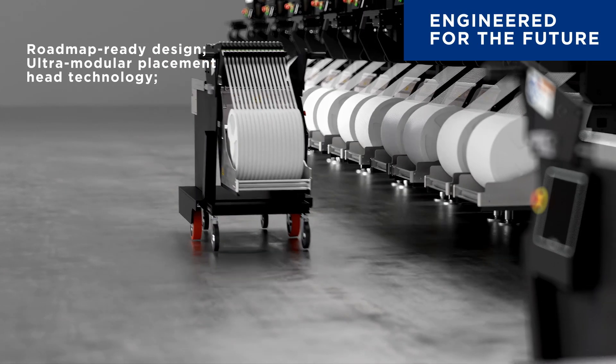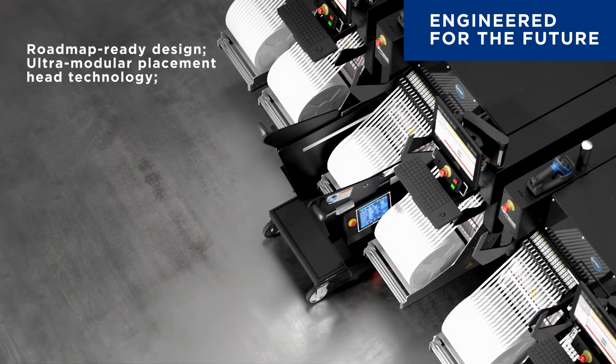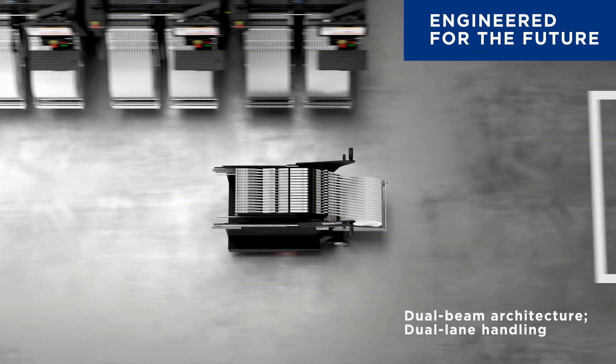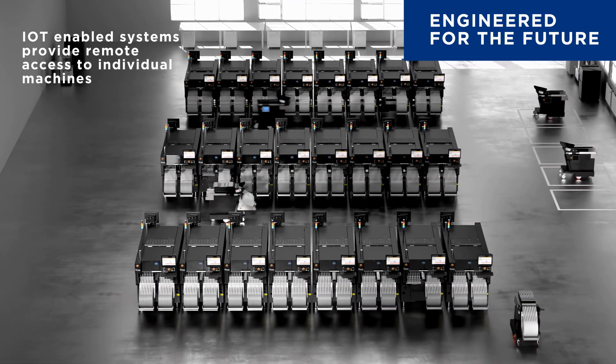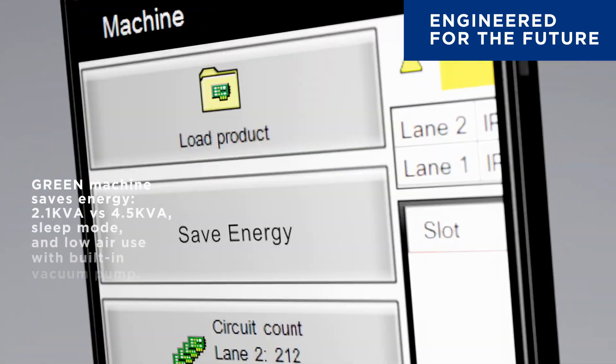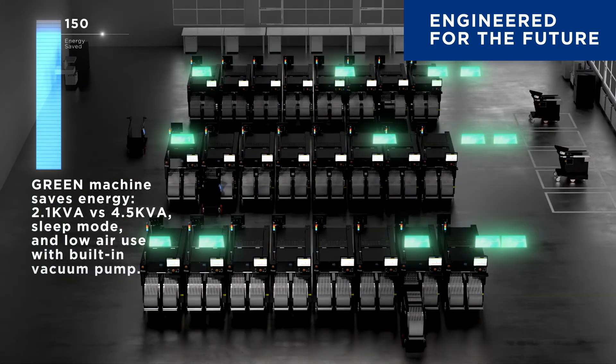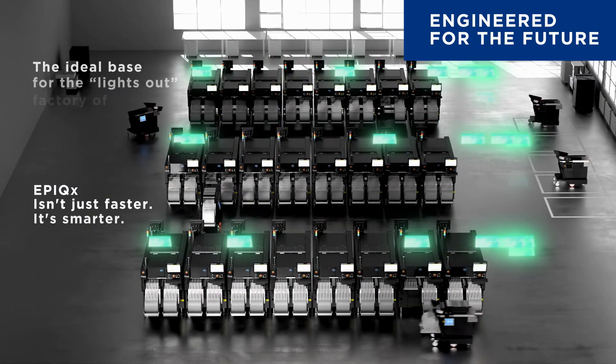With intelligence built in and a roadmap-ready design featuring an ultra-modular placement head, dual-beam architecture, and dual-lane handling, Epic-X is poised to evolve with your factory. Whether you're just beginning or scaling up, Epic-X is engineered for tomorrow's demands. Today.